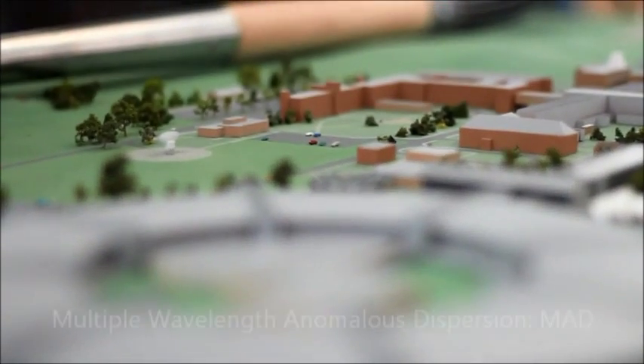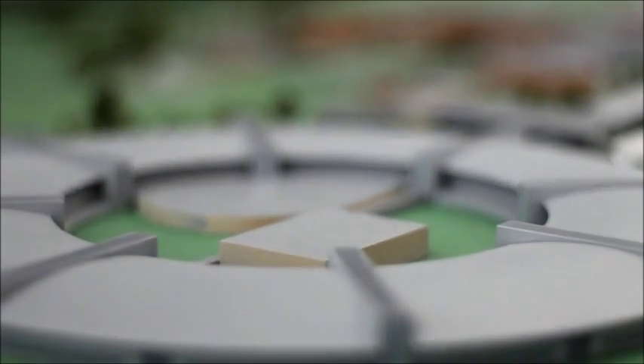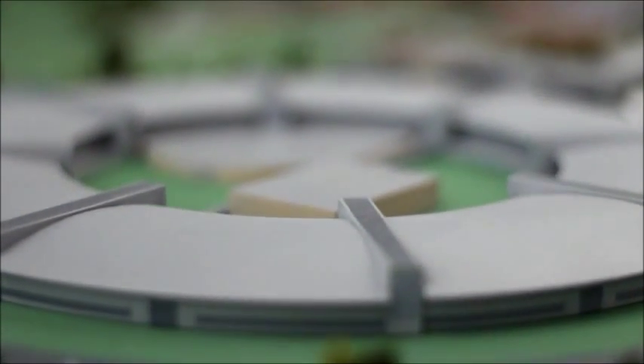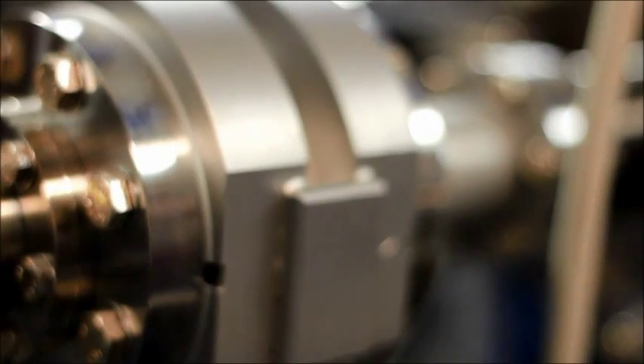X-ray damage of crystals is the major cause of unsuccessful multiple wavelength anomalous dispersion structure determination. For proteins that are highly sensitive to radiation, it is not possible to collect a complete dataset from one crystal. Moreover, separating enzyme mechanisms from consequences of radiation damage is sometimes very hard.